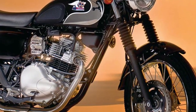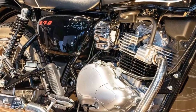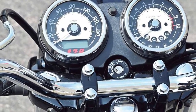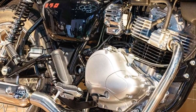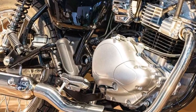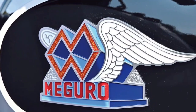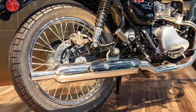Incorporating modern technology, the Maguro S1 includes advanced electronics like a digital display with intuitive controls, LED lighting for enhanced visibility, and connectivity features for seamless integration with smartphones.